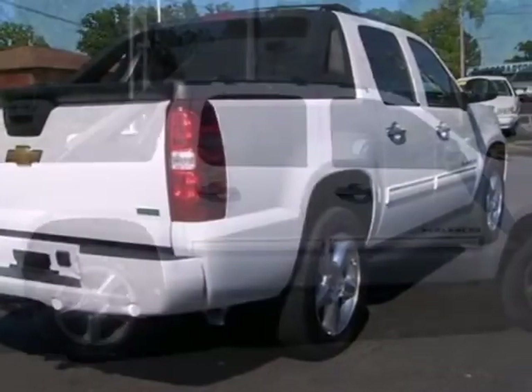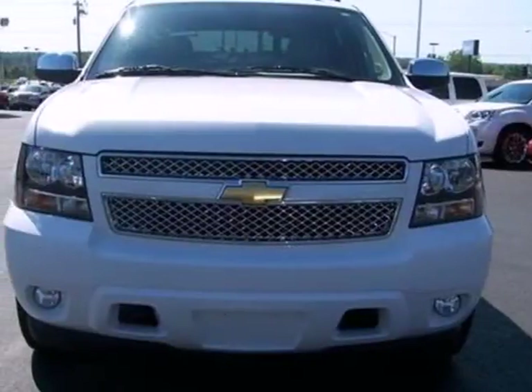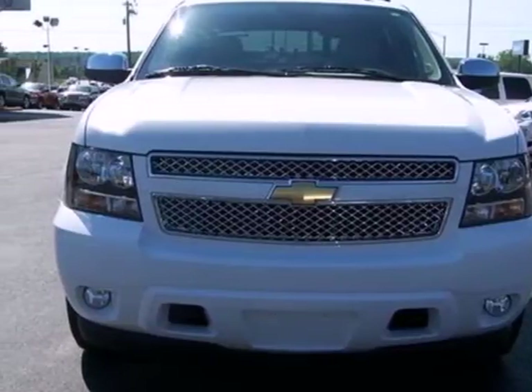If you're looking for the ultimate in versatility, power, safety, and comfort, look no further than Chevrolet's remarkable Avalanche. Take it for a test drive today.